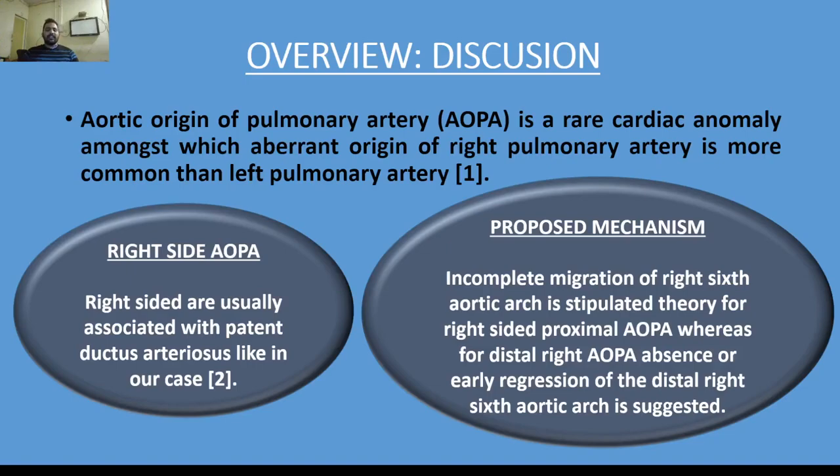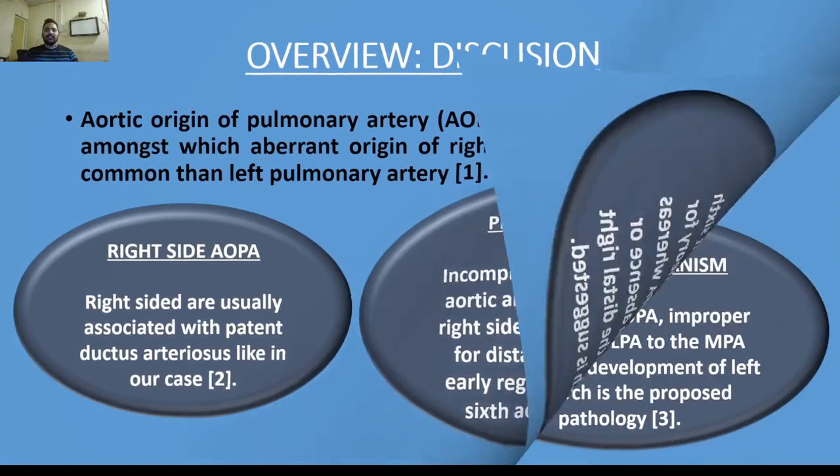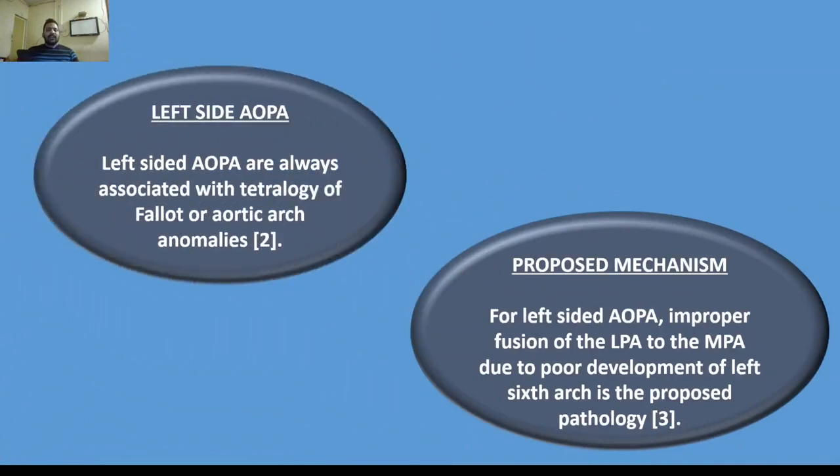Left-sided aortic origin of pulmonary artery is always associated with tetralogy of Fallot or aortic arch anomalies. The proposed mechanism for left-sided aortic origin of pulmonary artery is improper fusion of the left pulmonary artery to the main pulmonary artery, due to poor development of the left sixth arch.